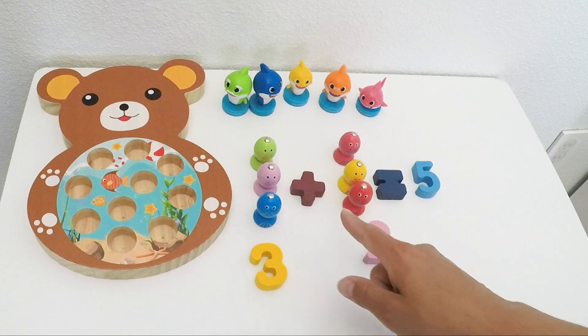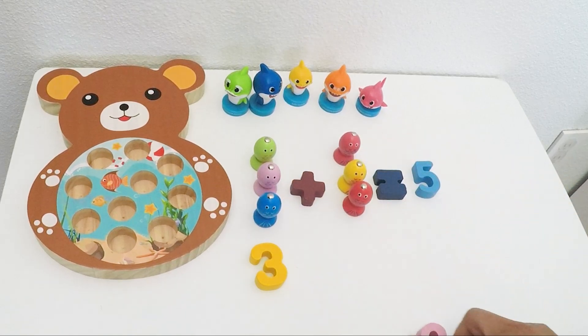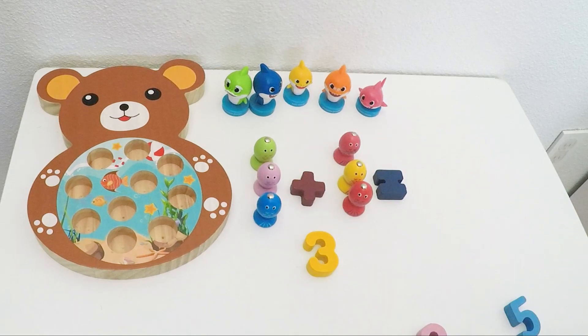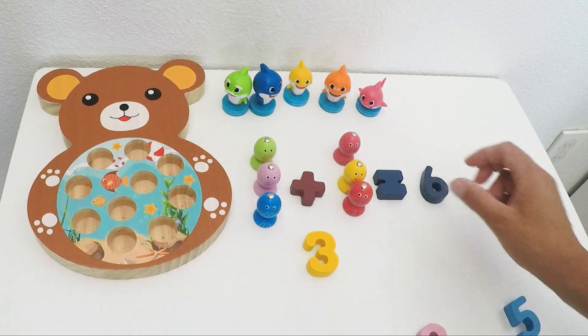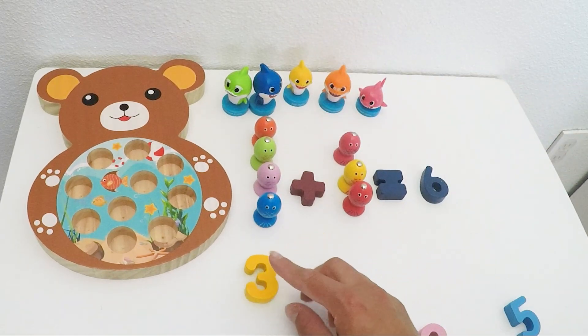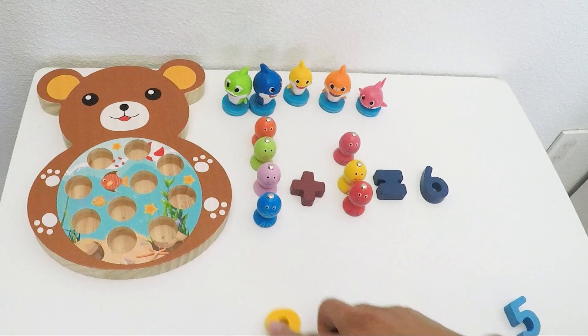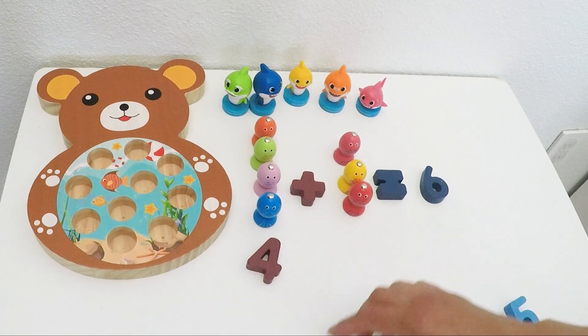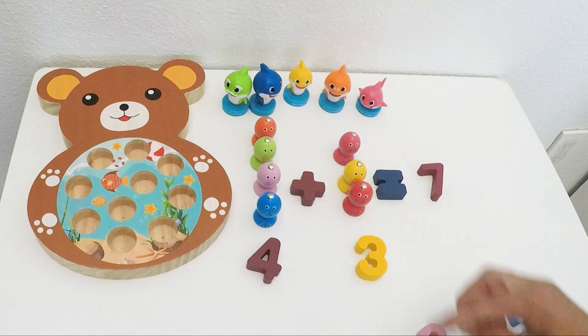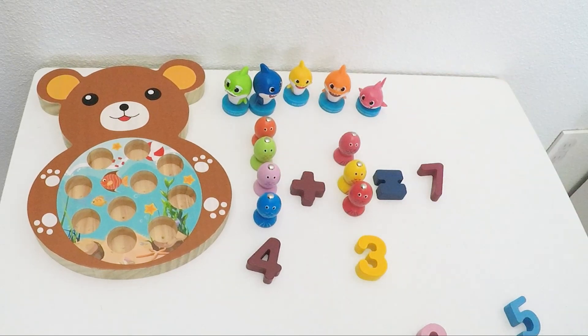Now we have three plus three — the same amount. That equals one, two, three, four, five, six fish. Math has never been that easy, right? So what do we have over there? We have four fish. And here we still have three fish. That equals one, two, three, four, five, six, seven.